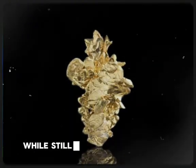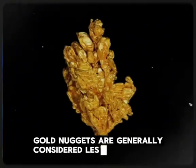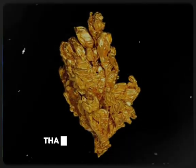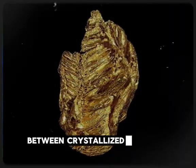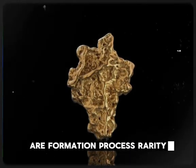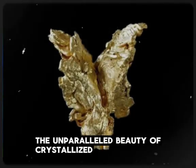While still valuable and admired, gold nuggets are generally considered less rare and less visually striking than their crystallized counterparts. The key differences between crystallized gold and regular nuggets are formation process, rarity, appearance, and value — all highlighting the unparalleled beauty of crystallized gold.